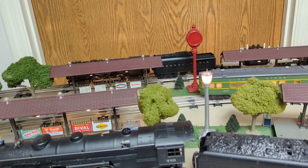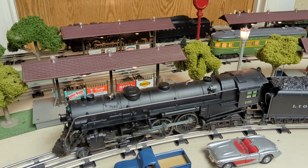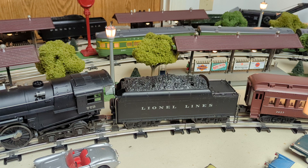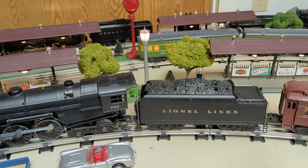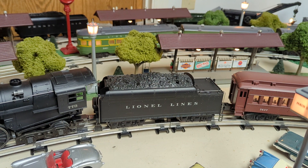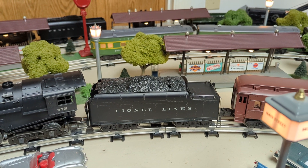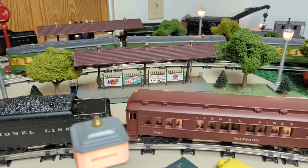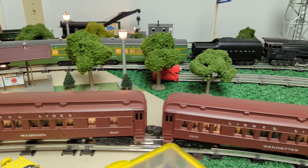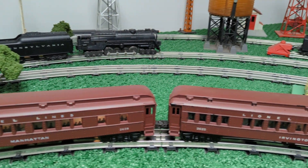Probably one of my favorite outfits right here is the 1950 version of the 773. The 773 comes with the 2426W tender, which was the top-of-the-line tender in the post-war era, normally reserved for the 726 Berkshires. For 1950, only the 773 came with this tender. And then we have the heavyweight cars, and 1950 was the only year that these came with the silhouettes — it adds a nice touch to the set.